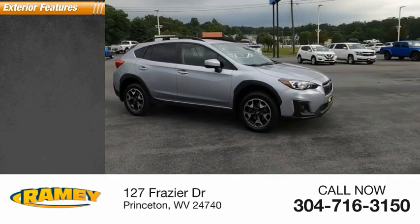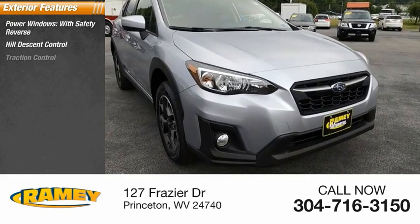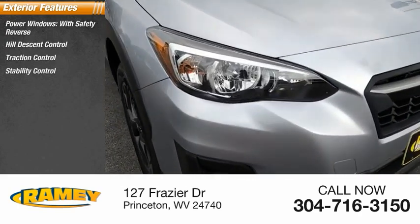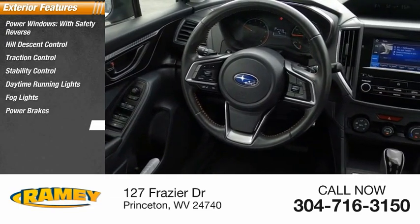Here are some of this vehicle's great options: power windows with safety reverse, hill descent control, traction control, stability control, daytime running lights, fog lights, power brakes, and braking assist.